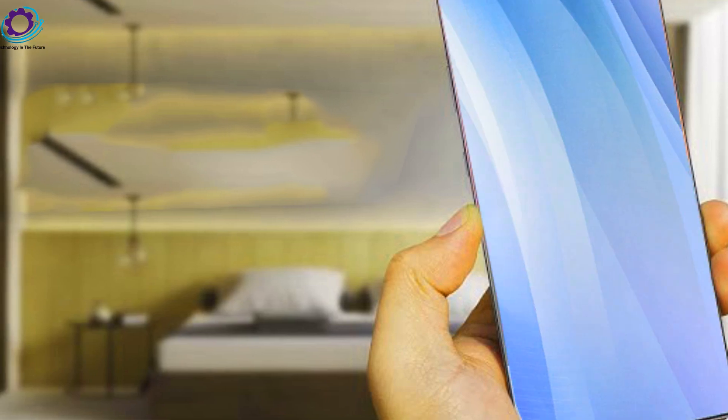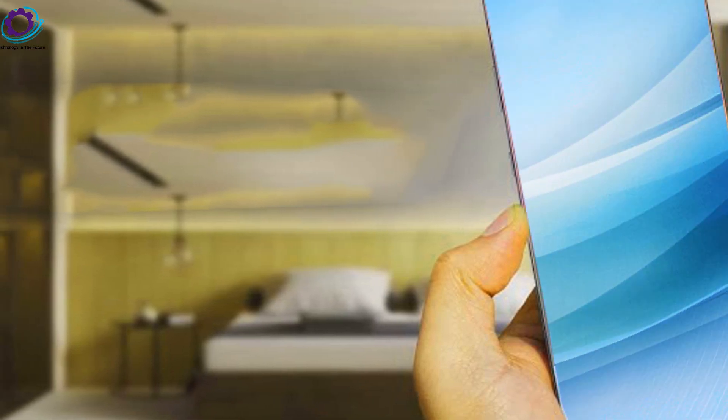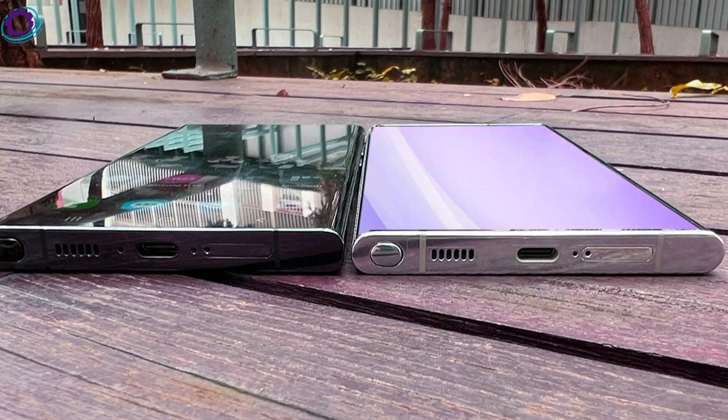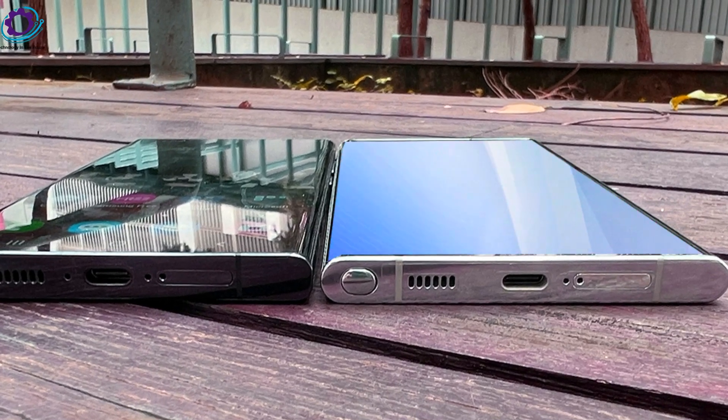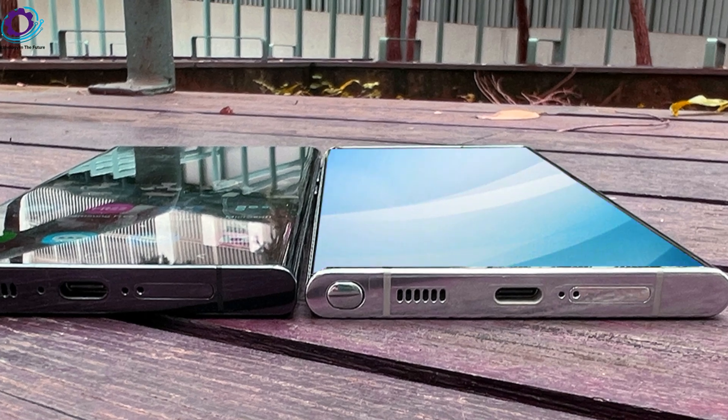Intelligent photo selection: tired of sifting through numerous photos to find the best one? The S24 Ultra streamlines the process, making it effortless to select the perfect shot captured by its advanced camera.